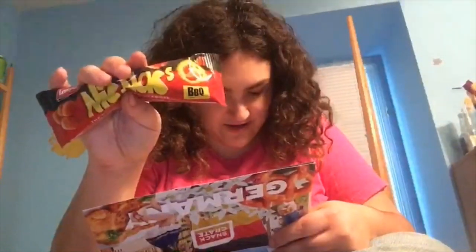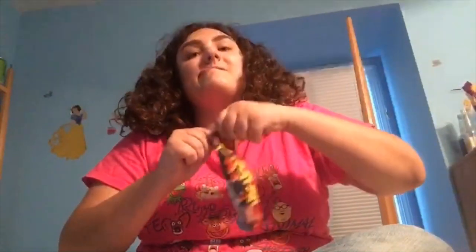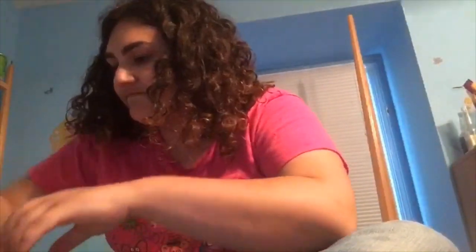Knick Knacks Barbecue — crunchy peanuts coated in a zesty barbecue flavor, a German favorite that you can't put down. Let's see if your barbecue actually tastes like barbecue, since you messed up with the red bell pepper. I got it open — it's a poof! Okay, that is barbecue, so at least they know exactly what barbecue tastes like. It tastes like Tennessee whiskey barbecue, like the Jack Daniel's barbecue, and it's a little bit spicier than the bell pepper chips — which is really ironic.